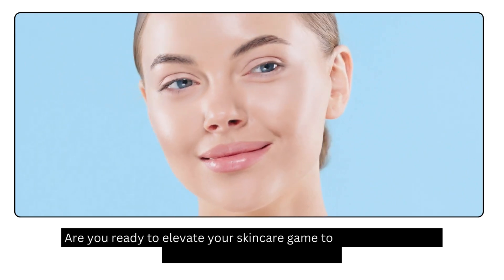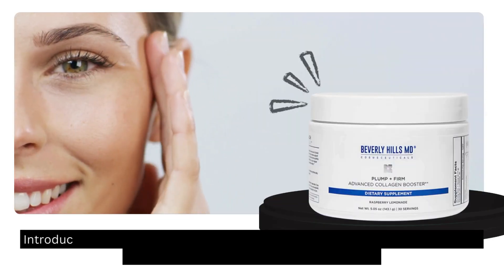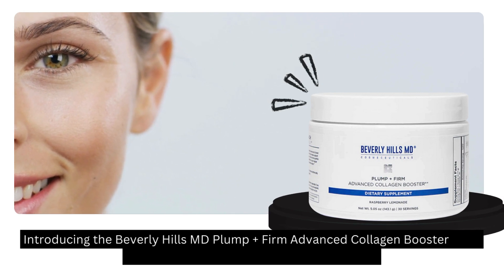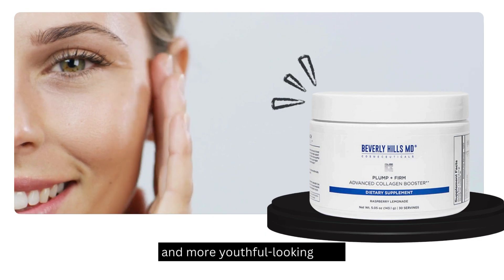Welcome to our channel. Are you ready to elevate your skincare game to a whole new level of radiance and rejuvenation? Introducing the Beverly Hills MD Plump Firm Advanced Collagen Booster — the ultimate secret to achieving firmer, plumper, and more youthful looking skin.